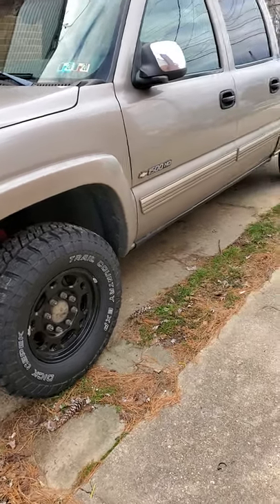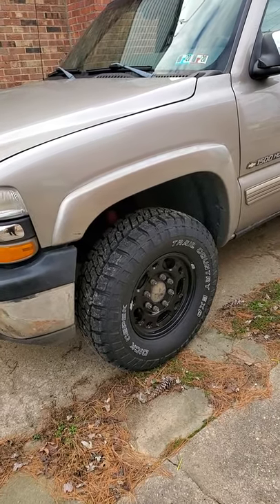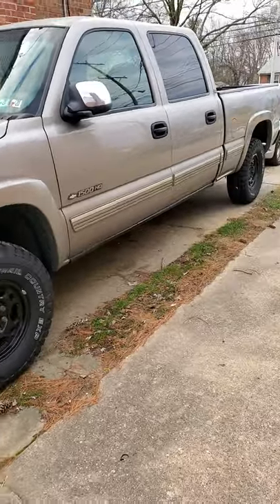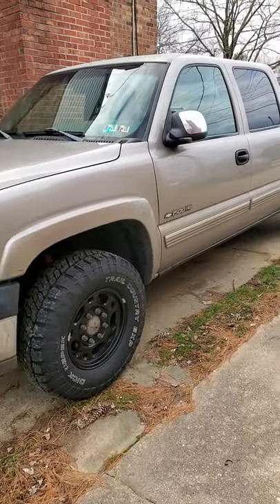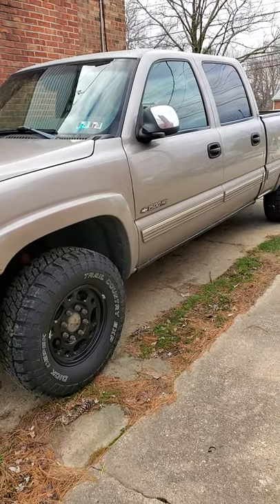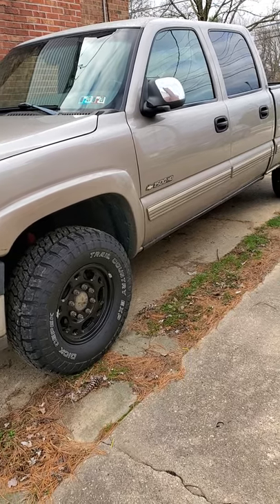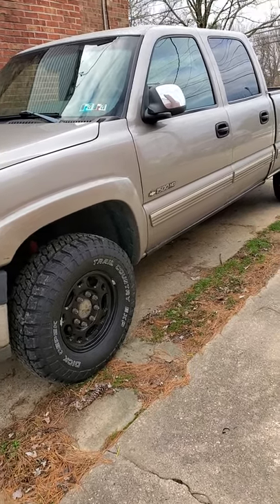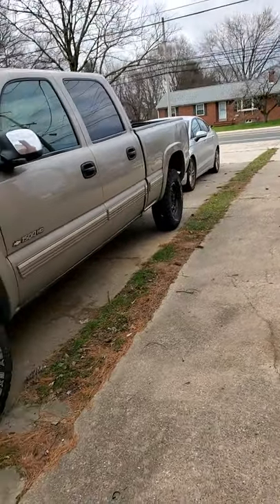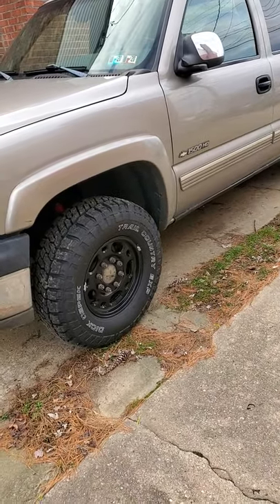I'm in love with these tires right now. This is a 265/75/16 on a 1500 HD truck — it's closer to a 2500 than a 1500. It's an eight-lug truck; three quarters of the frame is the same as a 2500, and it becomes a 1500 again after the rear axle.